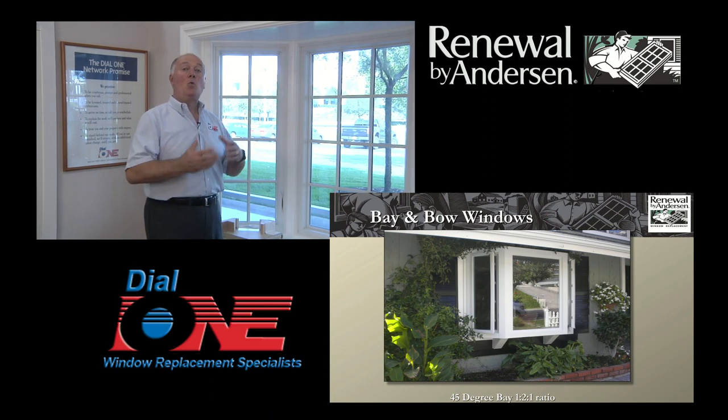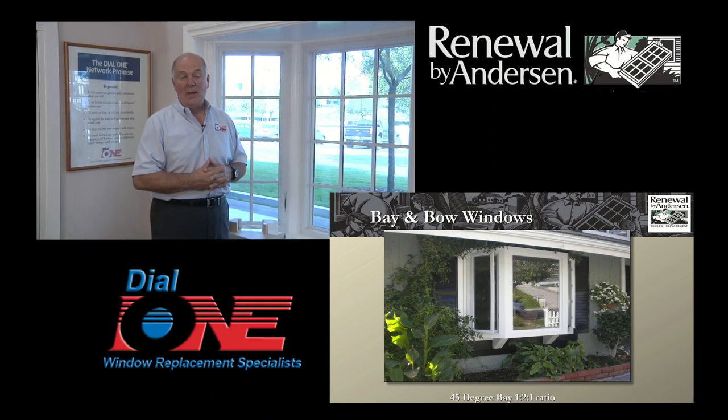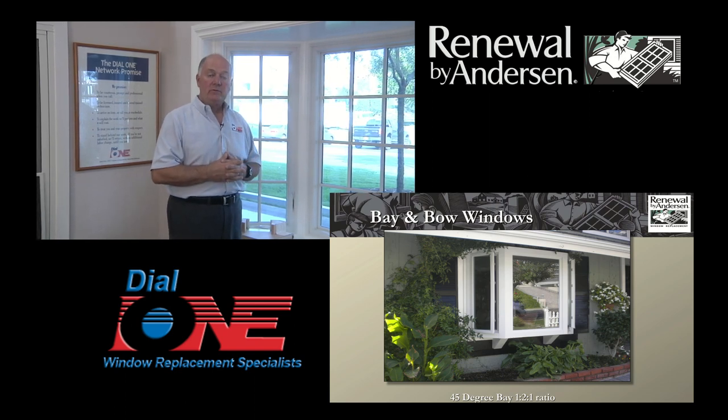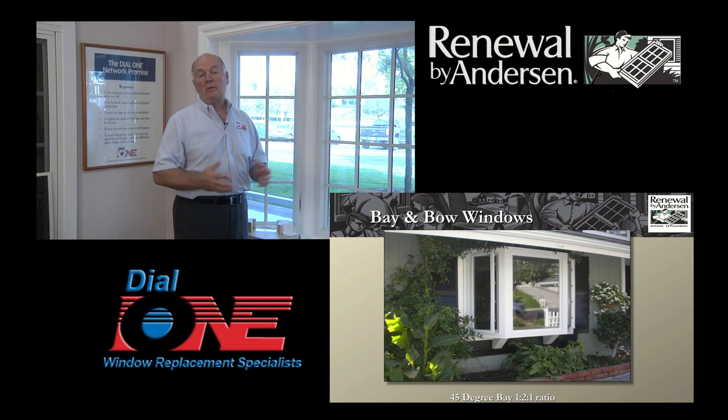Basically, a bay window or a bow window is a series of windows which projects outside the home. And when you do that, you have a lot of weight that's hanging outside the exterior wall of the home. And if the proper considerations are not given for how that unit is supported, you're setting yourself up for a recipe for disaster.